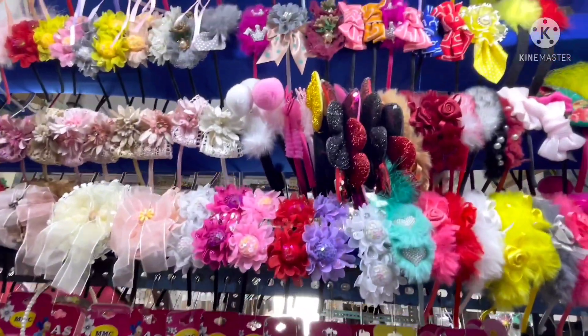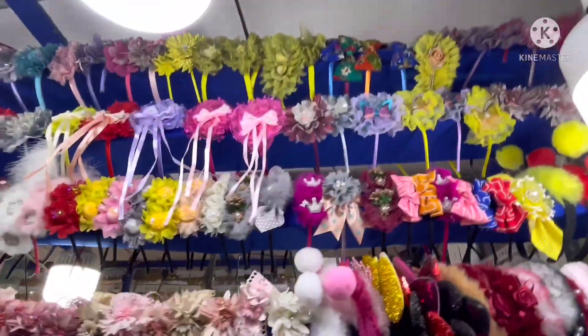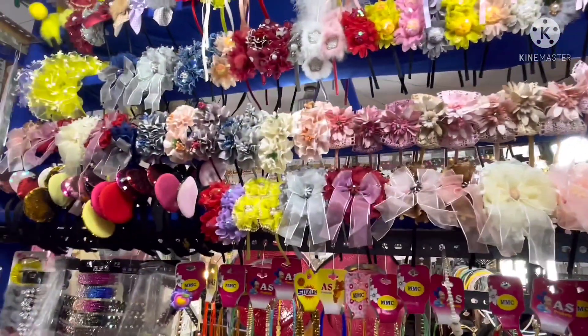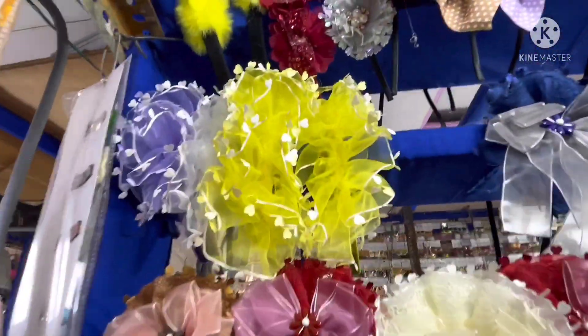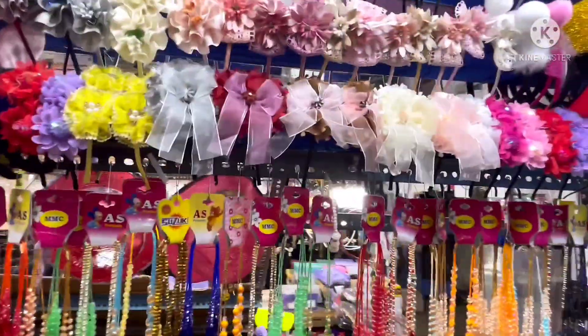If you bargain, they also adjust the price. Everything depends on your bargaining skills. Here rubber bands have a great variety and hair bands have a lot of good collection for kids.